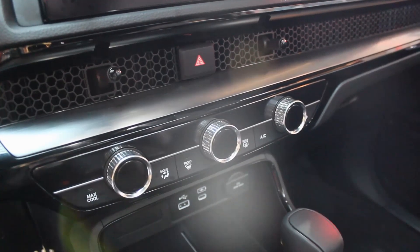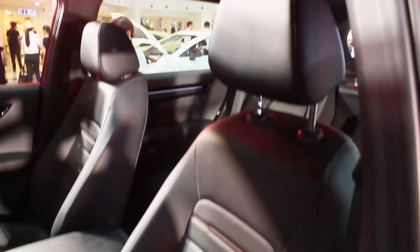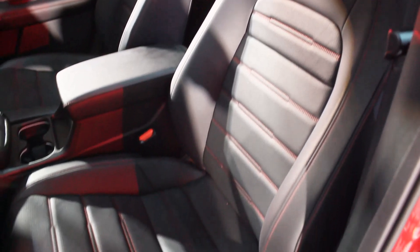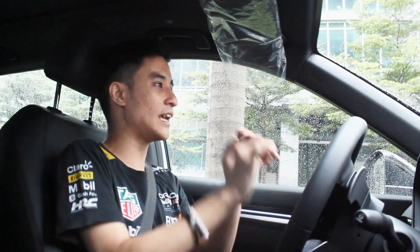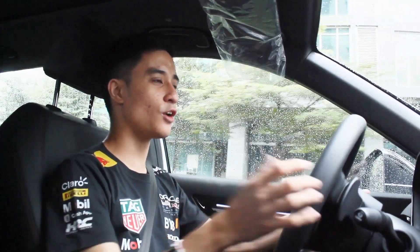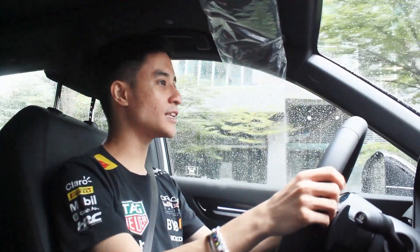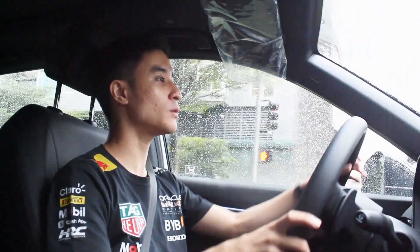Generally all the CRVs are pretty much the same inside — the air-conditioning vents and overall quality, fit and finish are all good. The seats now have red stitching, as I explained in my walk-around review. The leather is a little bit harder than usual, but it's still comfortable nevertheless.